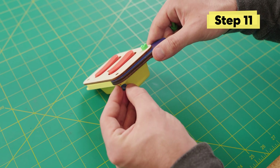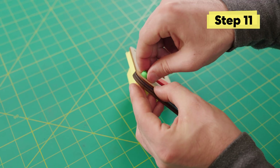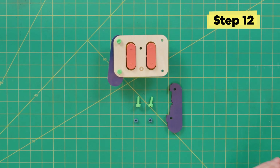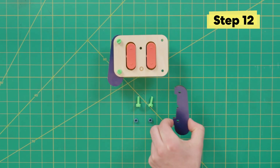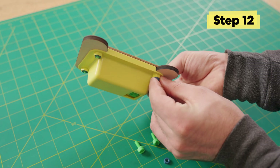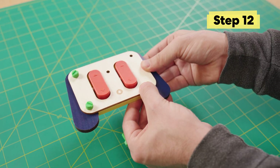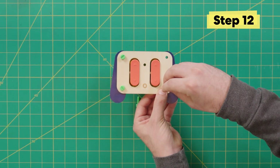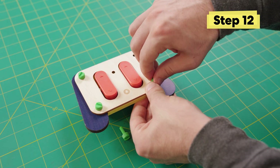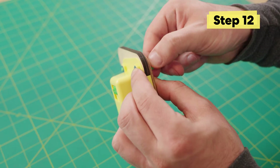Repeat those steps for the top side of the controller. For the next handle, line it up, hold it together, put the blue nut in the bottom — make sure you're still holding it together — then screw in the green hand screw, and do the same for the top.